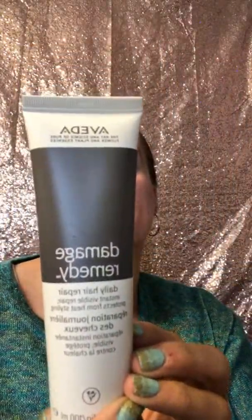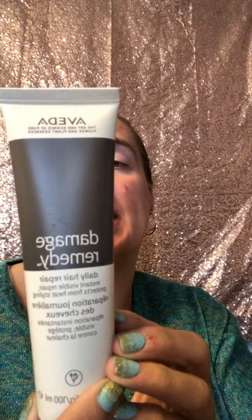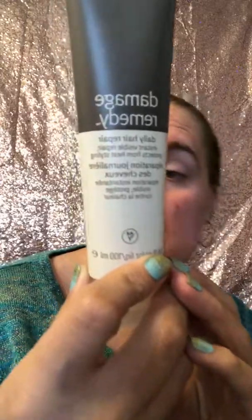This one is Damage Remedy — a daily hair repair. It's instant visible repair and protects from heat styling. It's a leave-in treatment. Shake well, work a small amount of product into your hands, apply through damp hair and comb to distribute. Do not rinse. That looks kind of interesting and intriguing.